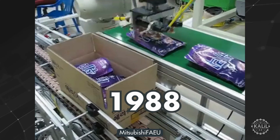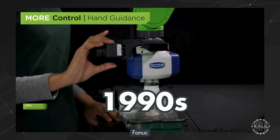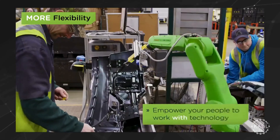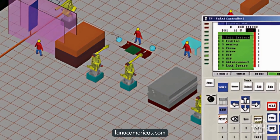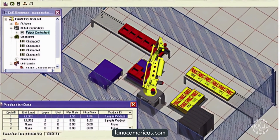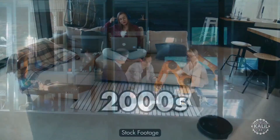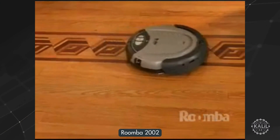In the 1990s, FANUC develops its collaborative robot, or cobot, designed to work alongside humans safely in industrial settings. The introduction of RoboGuide software in the late 1990s unlocks virtual simulation and programming of robot systems, allowing manufacturers to optimize automation processes before they're implemented.